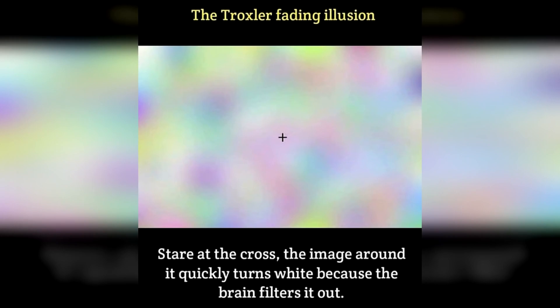Next we have an illusion known as Troxler's effect. Stare at the black plus sign in the center of your screen for the next 10 seconds — don't move your eyes at all and make sure you don't blink while staring at the cross. The rainbow and everything will go blank, gray and white — it's gonna vanish.